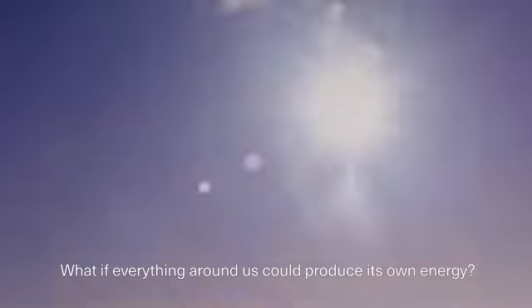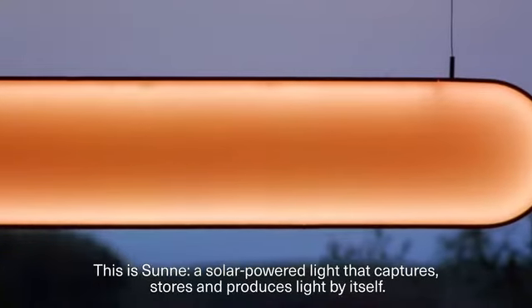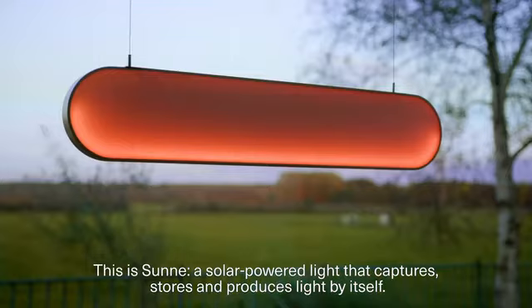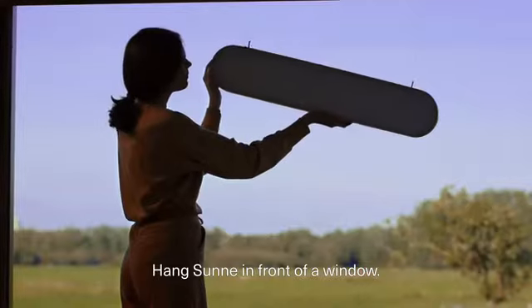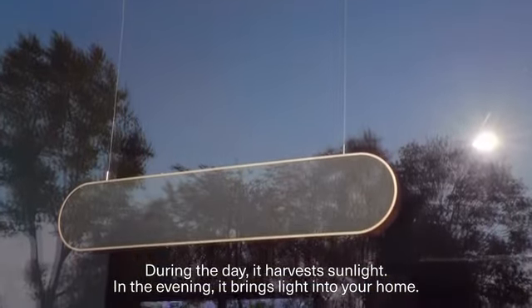What if everything around us could produce its own energy? This is Sunna, a solar-powered light that captures, stores, and produces light by itself. Hang Sunna in front of a window during the day — it harvests sunlight, and in the evening it brings light into your home.